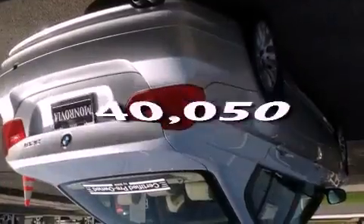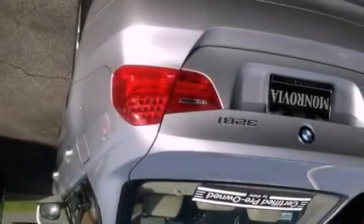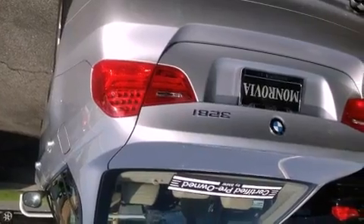This vehicle has less than 41,000 miles. With an EPA estimated rating of 28 miles per gallon on the highway, it doesn't compromise fuel efficiency for size, comfort, or fun.